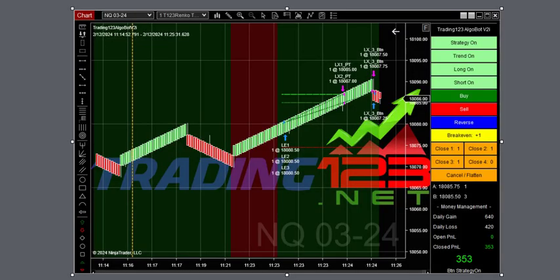Welcome, traders. Patrick from Trady123.net. In this video, we're going to talk about today's trades here on February 12, 2024. We did five trades — one ES trade and four NQ trades — for over $2,600 in gains.